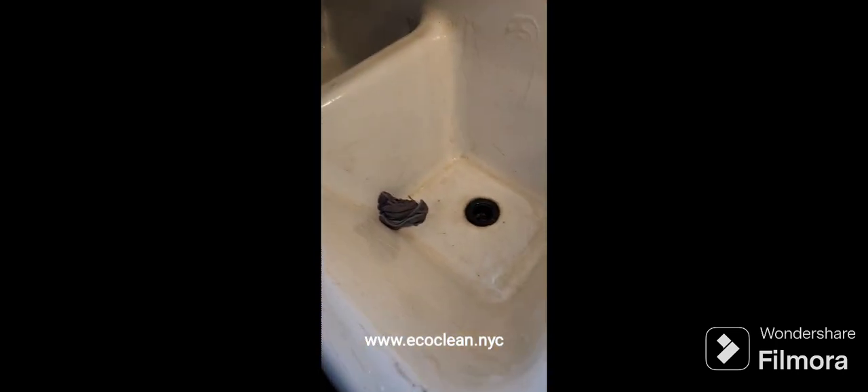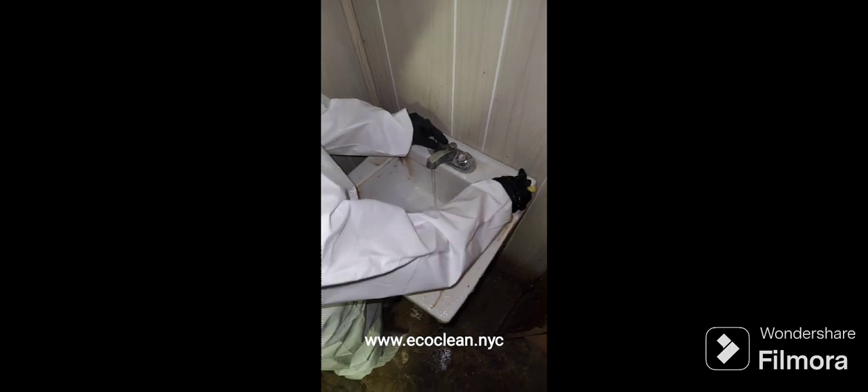You can see us steam cleaning the walls a lot because we're in the basement. The main surfaces down here are the walls, so we steam clean and sanitize them. That kills the bacteria and gives the room a much better smell, which is what the customer wanted.